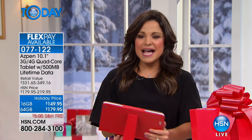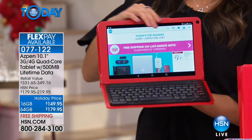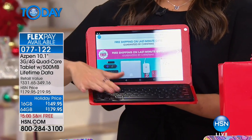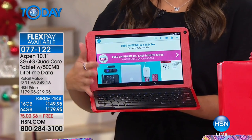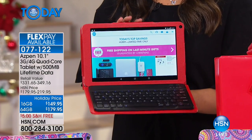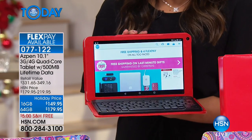Speaking of getting gifts in time for Christmas, this next one you can get today in time for Christmas. It's a beautiful tablet by Aspen — a huge 10-inch screen with vivid colors. It comes with a keyboard and a case, and you choose your colors and patterns.